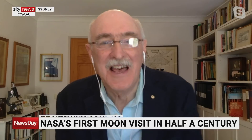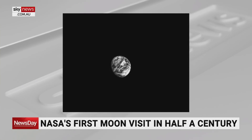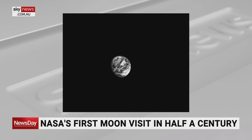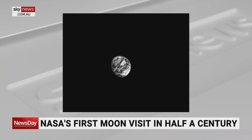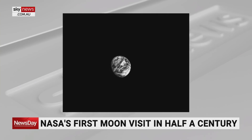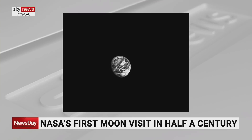Yes. To use space industry jargon, everything was nominal, which means it was really, really good. Nominal is the standard expression for things that are expected to take place and did. And that beautiful picture of our planet taken from the distance of the Moon — there were a couple more that had the Moon in the foreground and the Earth in the background. It sort of gives you goosebumps to think of this little spacecraft looking back at its home world with our nearest neighbour in the foreground.